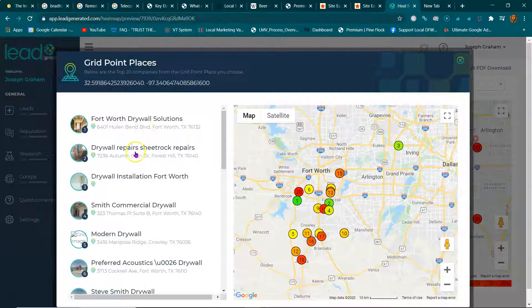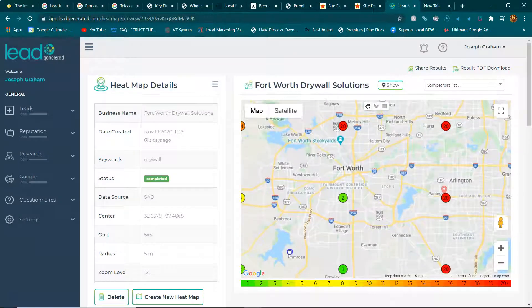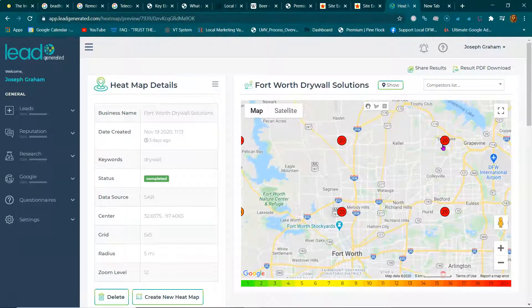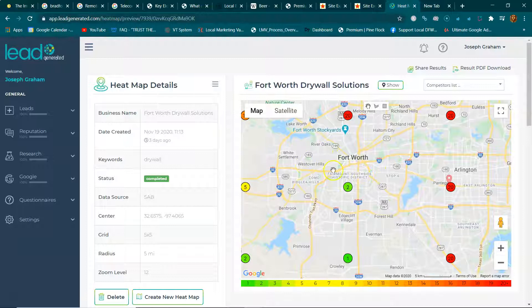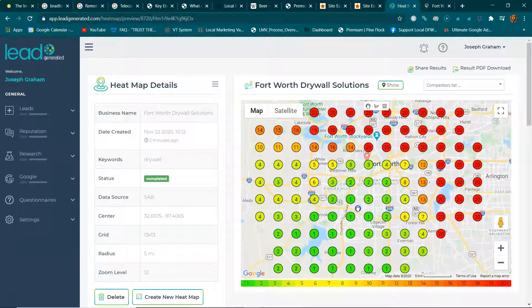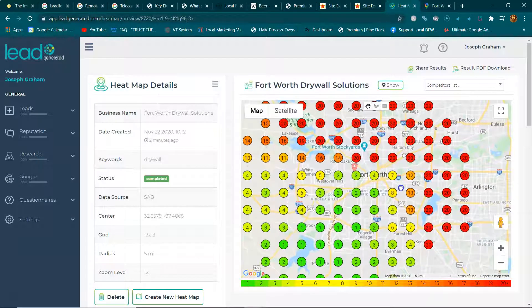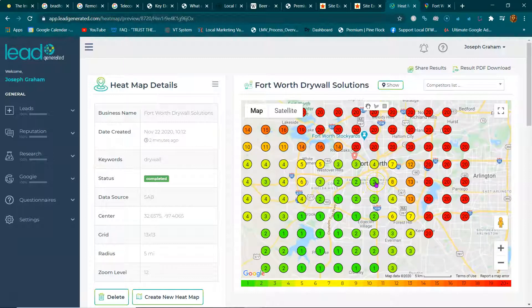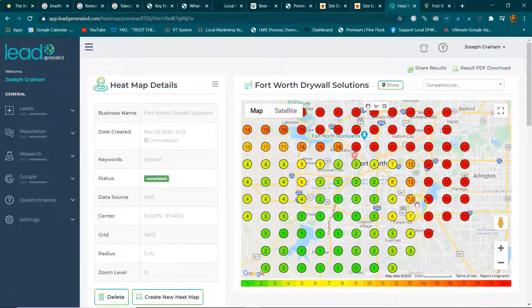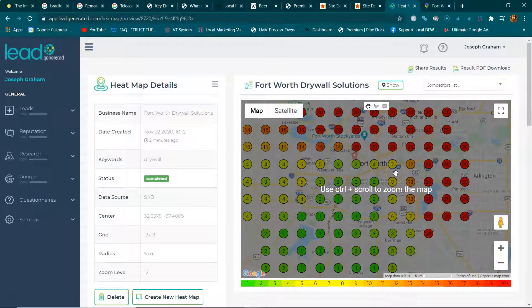In the Crowley area, if someone is looking for drywall, Fort Worth Drywall Solutions shows up first. This is how businesses can understand their coverage. For example: 'I'm not ranking in Hurst or Southlake — I know there's money there, how do I get more traffic there?' Everywhere you see a rank of three, two, or one is where they get shown first. South Fort Worth is covered; they need to work on Arlington, the north side, and the west side.